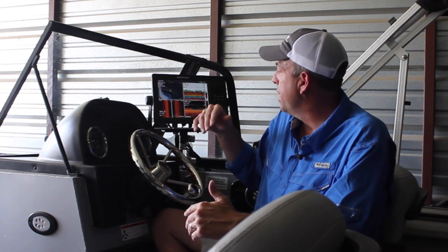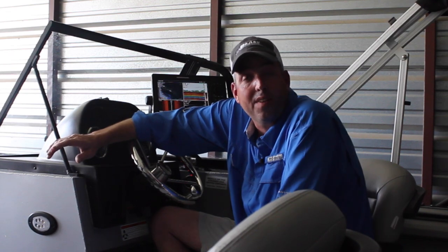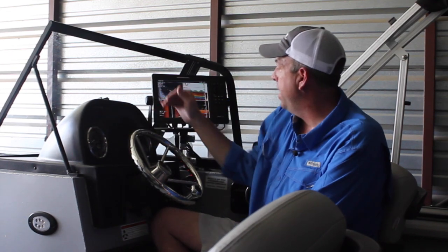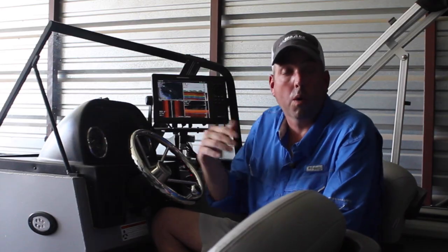The side imaging really gives me the ability to see a lot of detail and to identify fish and cover a lot more water than I'm able to cover looking at traditional down imaging or 2D broadband. So the most important factor when you're choosing a sonar unit, in my opinion, is the screen size.